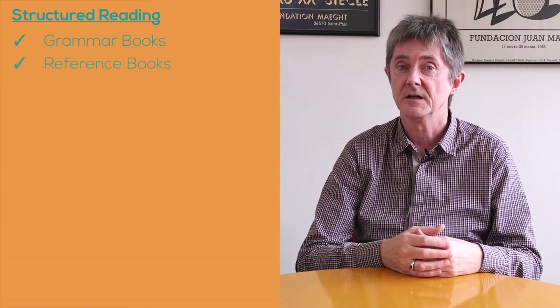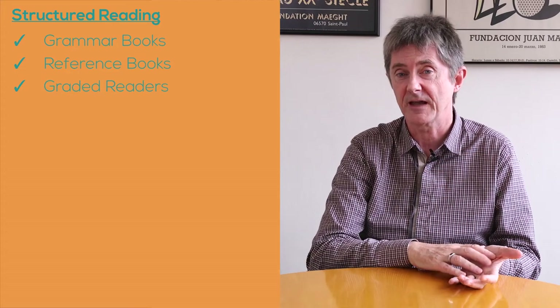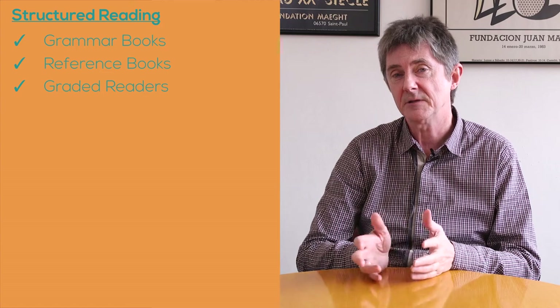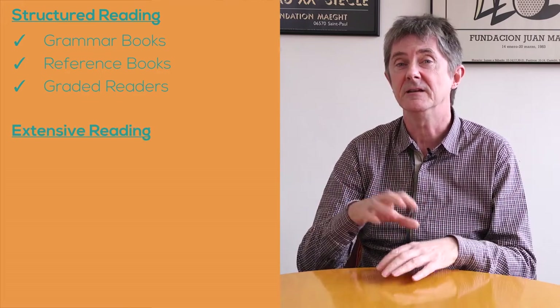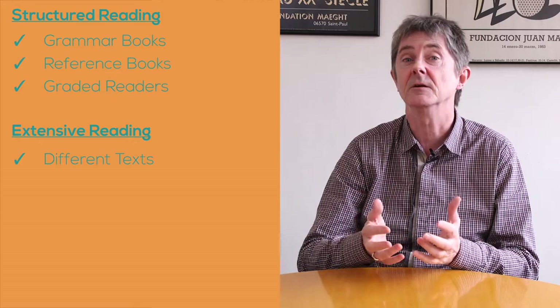Well, I think there are two ways of looking at this. Firstly, you could look at books that are specifically structured and graded for the learner — for example, grammar books, reference books, and readers which are staged at different levels of vocabulary, and they have their place. On the other hand, I would suggest that what is perhaps more powerful is just reading more broadly, reading different types of texts, and nowadays with the internet that's so much easier.